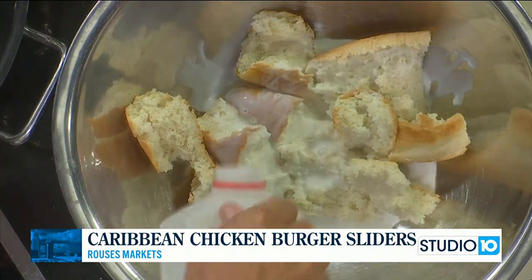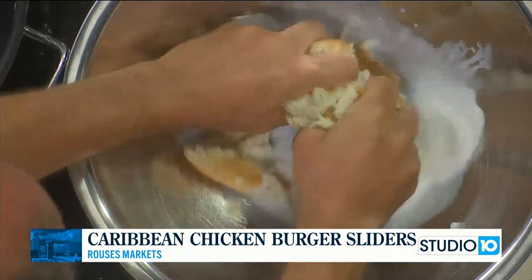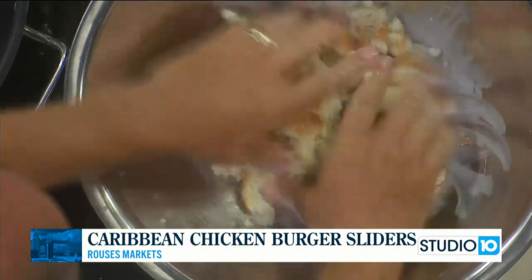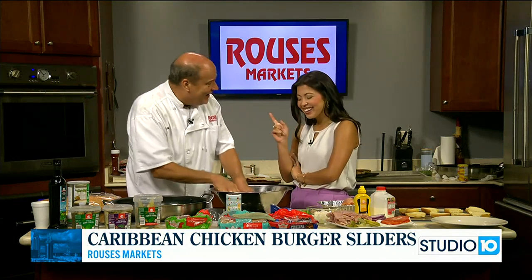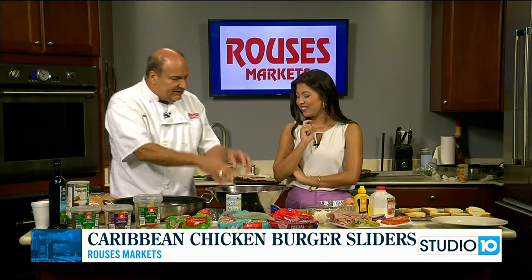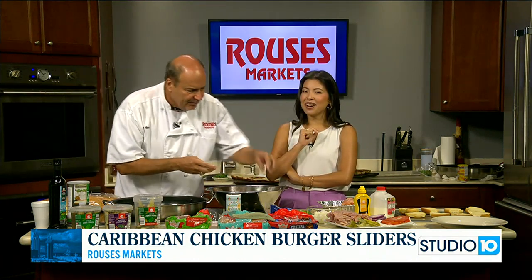We've only got a few more seconds left. We're going to go ahead and mix this up really good. This is very important: when you're making a burger, a meatball, or a meatloaf, this is the technique. We're going to be back. When we come back, we're going to mix in the spices, all the herbs, etc., and we're going to start forming the burgers. Rouse's.com for more details. We will have Chef Nino finish the recipe.